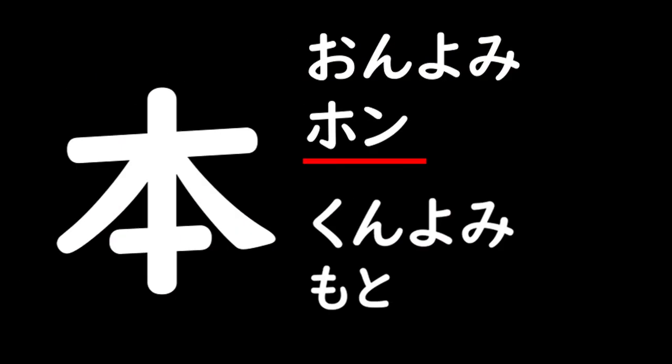Onyomi of this kanji is 本. Kunyomi is 元. Then, let's take a look at some example words.